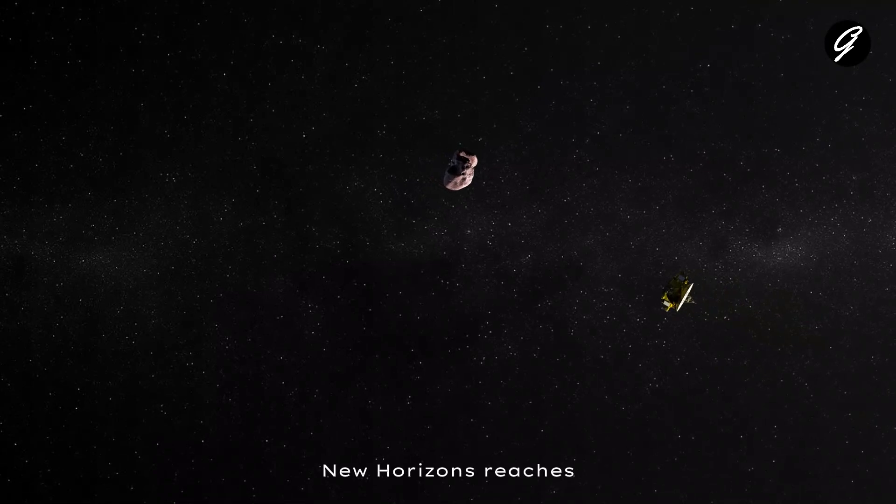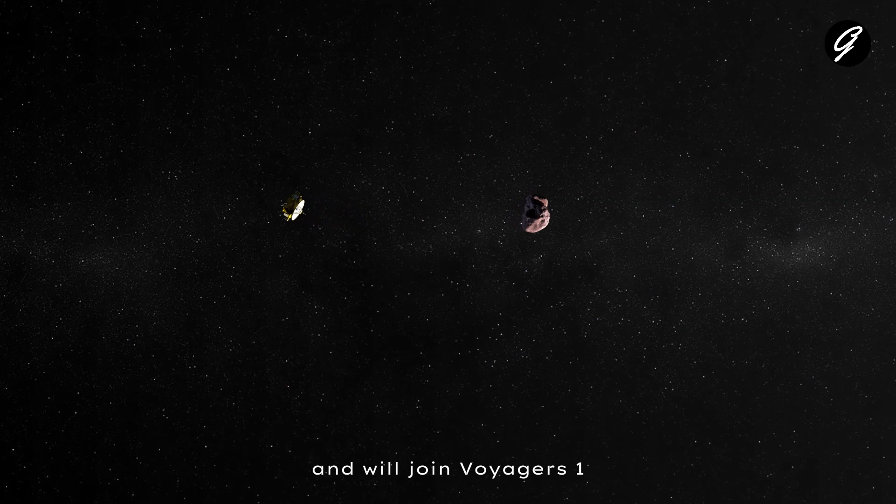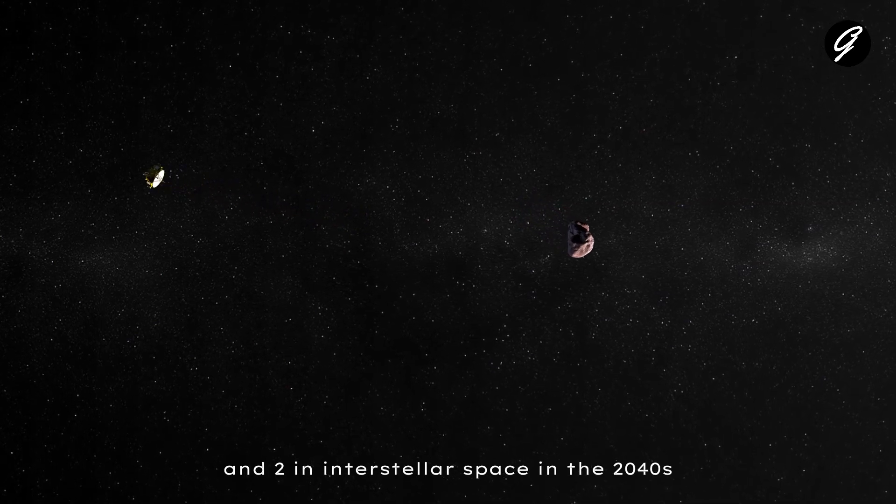New Horizons reached the 50 astronomical units mark on April 18, 2021, and will join Voyagers 1 and 2 in interstellar space in the 2040s.